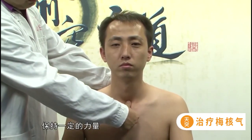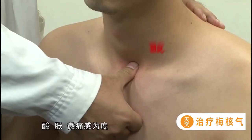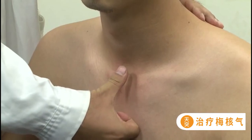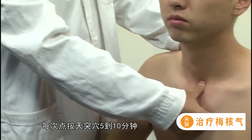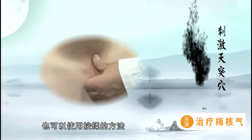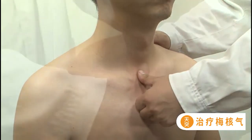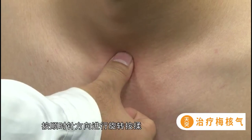拇指指腹放在天突穴位置，保持一定的力量，向胸骨方向按压，以自觉局部有酸、胀、微痛感为度，保持三秒后松开，一压一松为一个循环，每次点按天突穴五到十分钟。也可以使用按揉的方法：拇指指腹按压在天突穴，然后以穴位为中心，保持一定的力量，按顺时针方向进行旋转按揉，每次按揉五到十分钟。